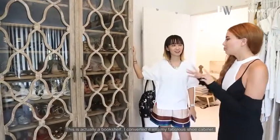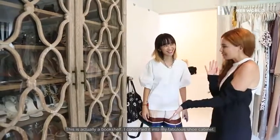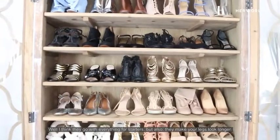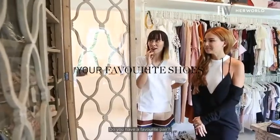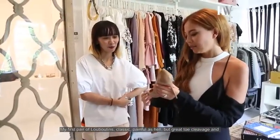This is actually a bookshelf. I converted it into my fabulous shoe cabinet. Very gorgeous. Even matches like the shoes or the new shoes. I think they go with everything for starters, but also they make your legs look longer. Do you have a favorite pair? My first pair of Loubs. It's classic. Painful as hell.